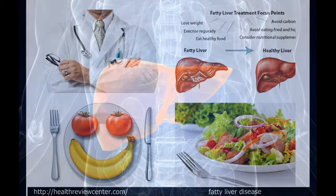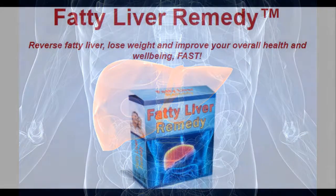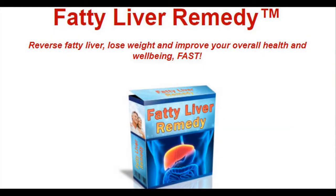Toxic elimination. The liver is one of the few organs in the body that disintegrates toxic substances in your body and removes them. This includes processes such as deamination and detoxification.